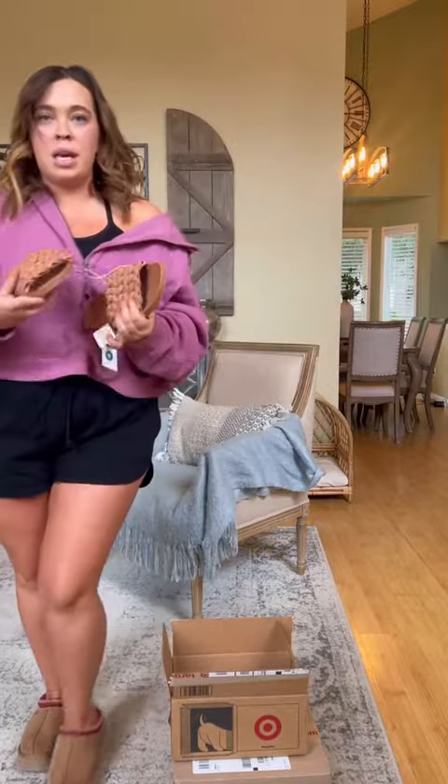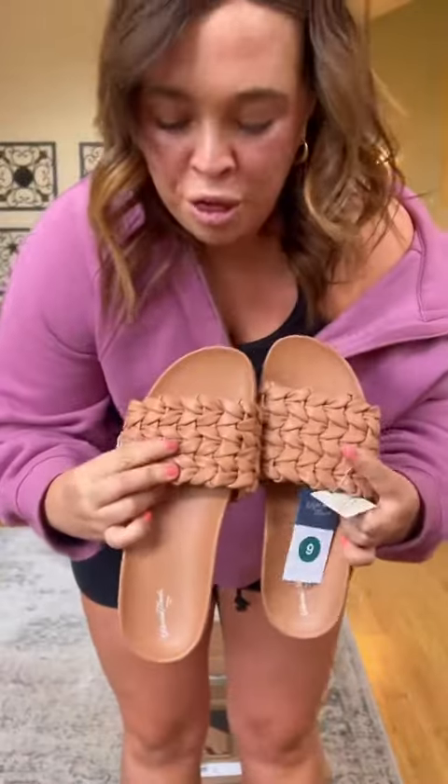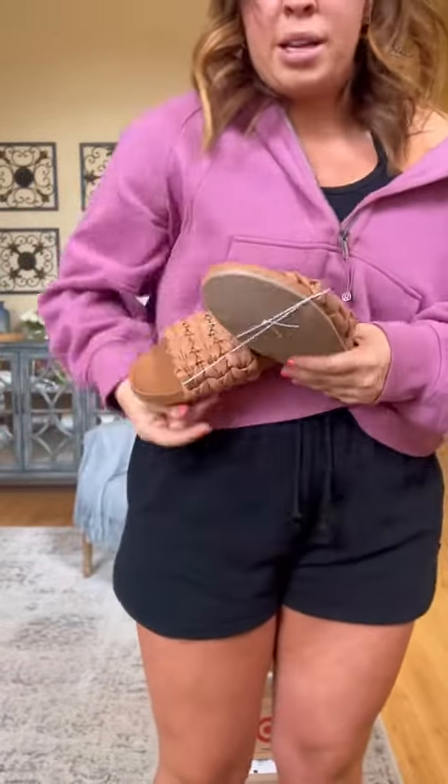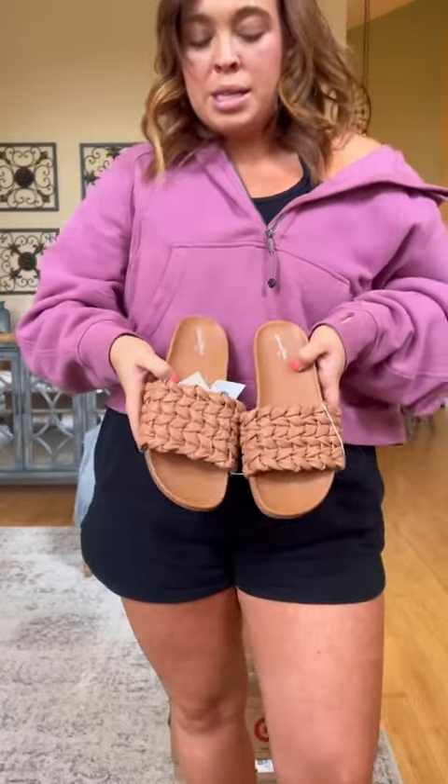So excited about these — look at these sandals. I like how thick the braid is. But look at the sole of this sandal — it's so thick and wide. I have wide feet and Target has the best sandals. I got these in a size 9.